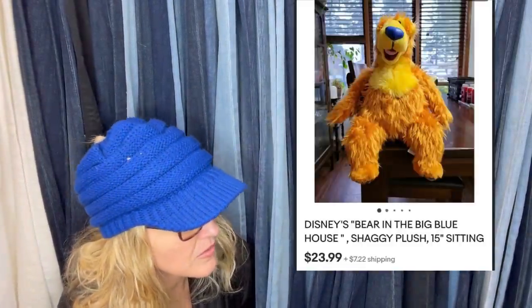Bought Bear from Bear in the Big Blue House at Goodwill for $3.99 and sold a week later for $23.99. As I walked around Goodwill, everyone kept calling him Alf. Bear in the Big Blue House can definitely be a Bolo — some of them go for pretty decent money. $23.99 seems a little low in my opinion, but I haven't researched this item. I usually list Bear in the Big Blue House higher.